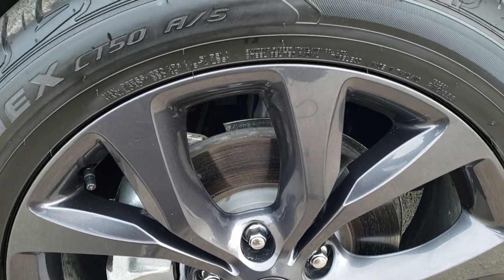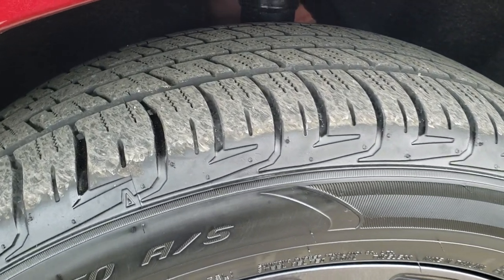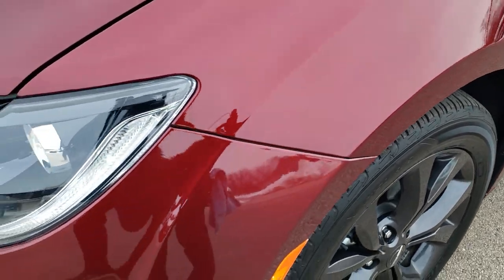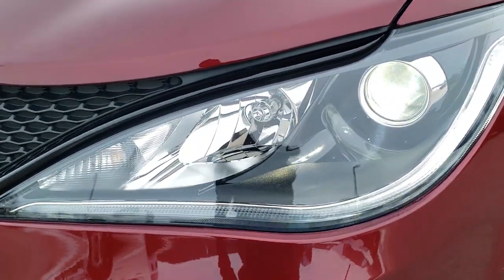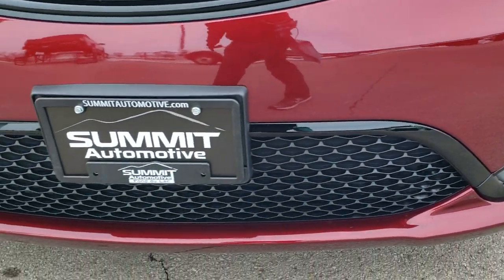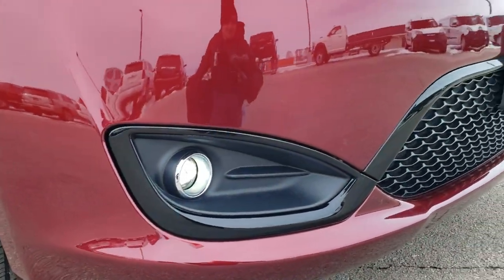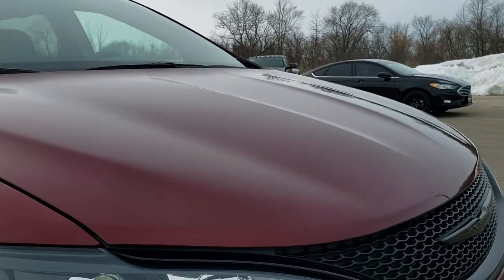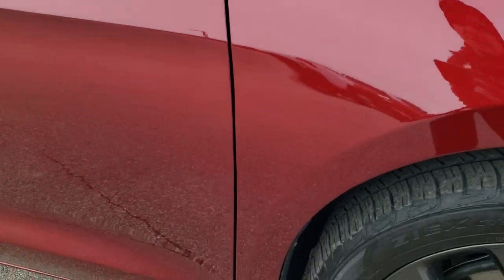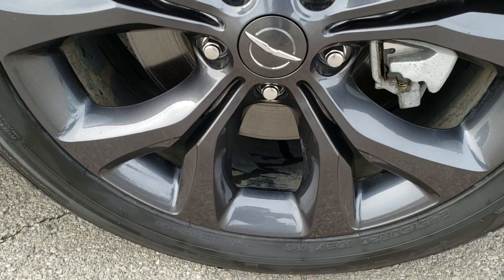It comes with the 20-inch granite crystal painted alloy rims and Falcon ZX 245-50R20 tires with just about all the tread left on them. Didn't see any dents or dings on that front fender. It has the HID headlamps, the LED running lights, and the LED fog lamps. Front bumper is in excellent condition — no dents, dings, cracks, or scuffs. That hood is in excellent shape as well, and the passenger side fender has no dents, dings, or scuffs. The passenger side rim is in really nice condition too.